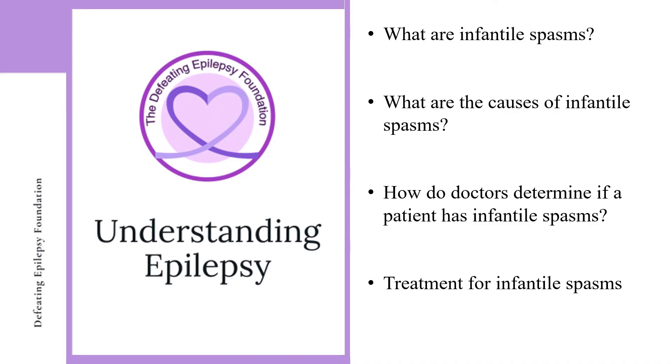In this presentation, we will discuss what infantile spasms are, what causes infantile spasms, how do doctors determine if a patient has infantile spasms, and treatment for infantile spasms.